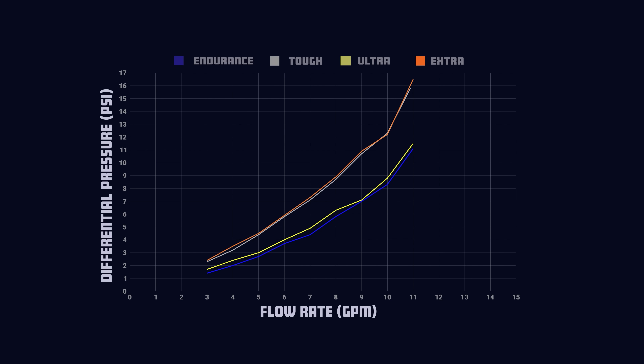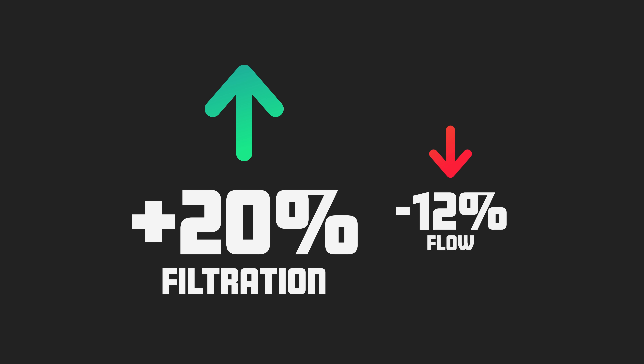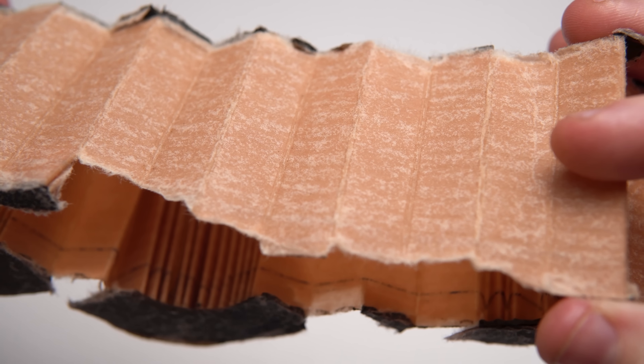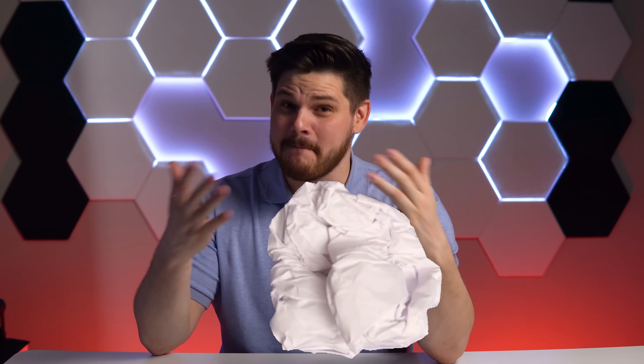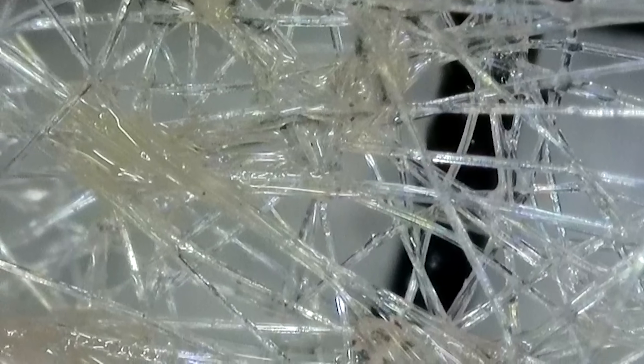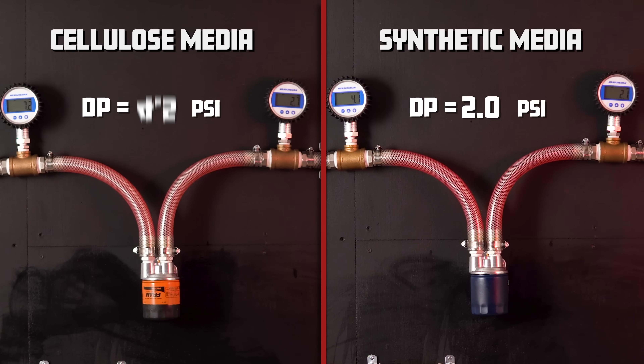The Extra Guard and the Tough Guard were highly restrictive. Why is that? Isn't a filter that supposedly filters more generally more restrictive? Not exactly — it's dependent on the material the filter media is made out of. The Extra Guard and Tough Guard have a cellulose-based filtering media, blended with fibers but mainly paper. The Endurance is fully synthetic. Cellulose fibers are natural and irregular in shape, leading to a denser, less uniform filter matrix, creating convoluted paths for oil and higher resistance to flow. Synthetic media is engineered with precision — its uniform fiber structure allows consistent pore size distribution, enabling efficient filtration with lower flow resistance, making it less restrictive than cellulose.